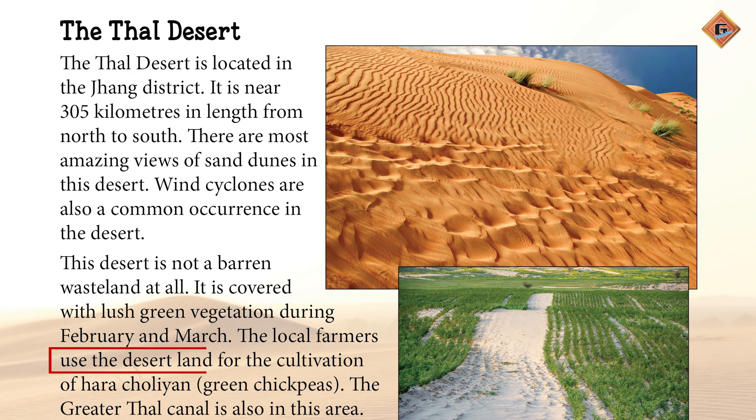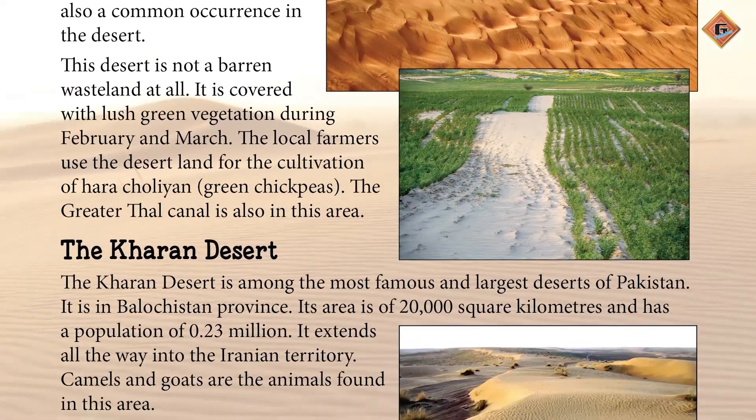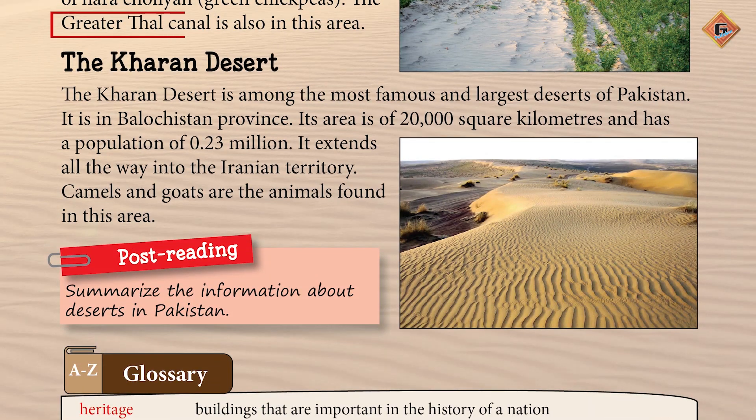The local farmers use the desert land for the cultivation of hara chholiya, which is green chickpeas. The Greater Thal Canal is also in this area. Makaami kisaan Sehra-e-Thal ki zameen ko hara chholiya, yani sabz chane ki kaasht ke liye istamal kerte hain. Greater Thal Canal bhi isi alaqe mein hai.